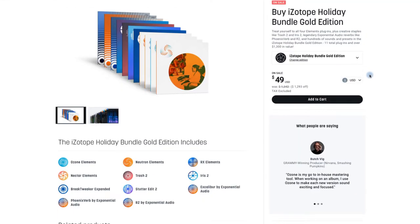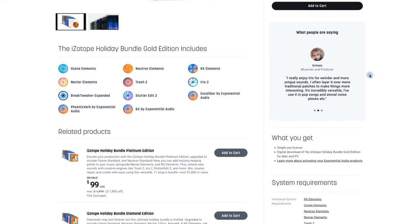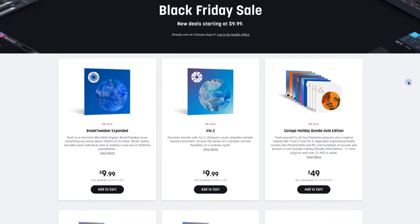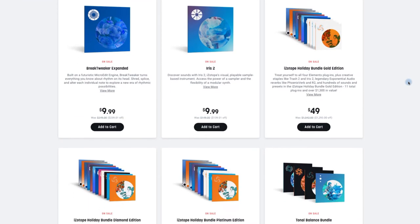Next up, iZotope. I've got my pad here because we're talking some pretty big numbers. The Holiday Bundle Gold Edition, which has a value of $1,293, is now $49 — that's some pretty hardcore marketing. And the Diamond Edition was $2,119 and is now $149. The Holiday Gold Edition has a lot more of the Elements stuff in it, and the Diamond Edition has more of the standard plugins. Ozone from iZotope is down as well from $249 to $79. Some great deals over at iZotope, well worth going and checking out.